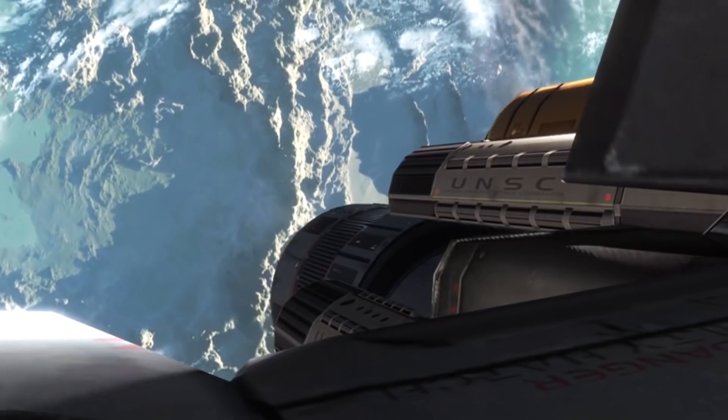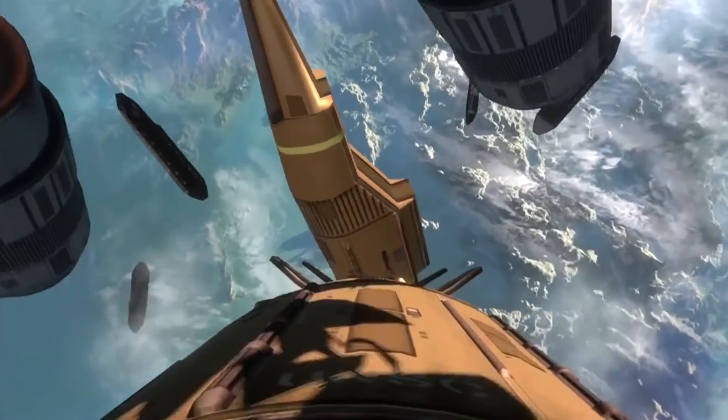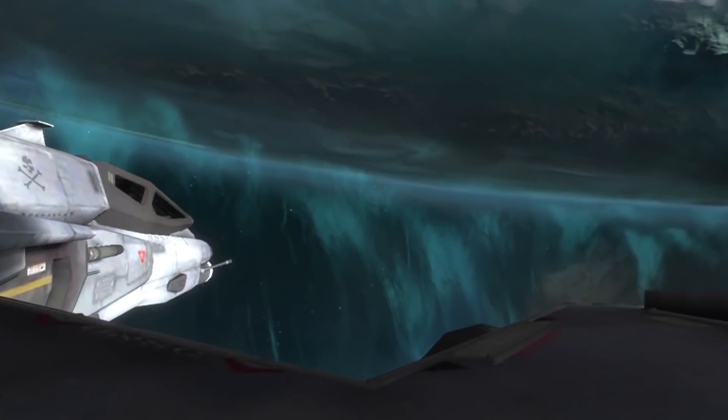Upon reaching the desired altitude, the booster sections are jettisoned and the Sabre's main engines activate. The fighter is fully capable of defending itself and engaging in complex manoeuvres within seconds of reaching orbit.